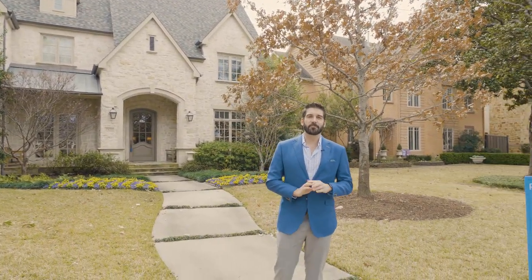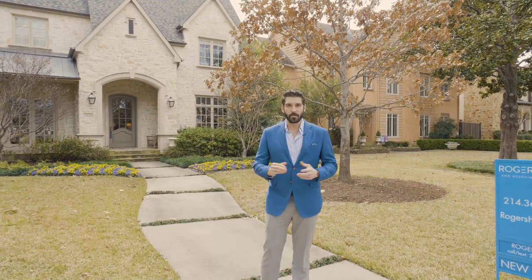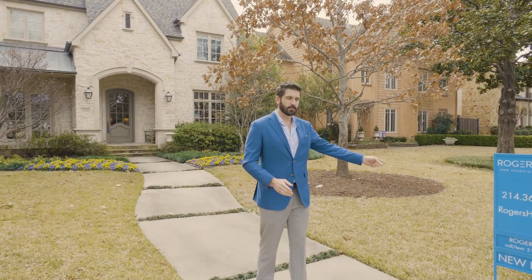Welcome to the newest listing brought to you by your favorite real estate company in all of DFW, Rogers-Healy Associates Real Estate. You might recognize us from our blue signs, like this one right here.